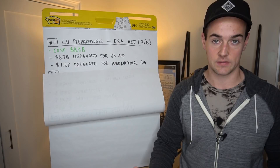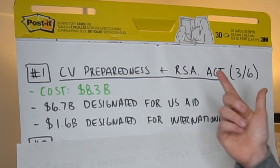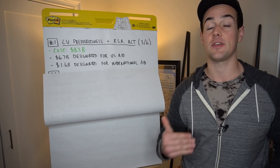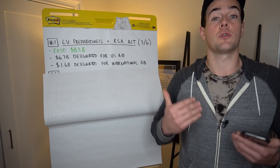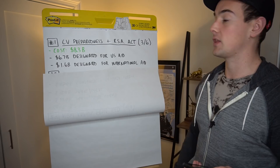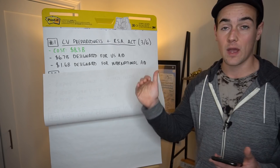Back on March 6th, we had the first bill passed — the CV Preparedness and Response Supplemental Appropriations Act — at a cost of $8.3 billion. As you're going to see, the amount of money in these stimulus packages really ballooned as the virus grew more and more out of control. Of that money, $6.7 billion was designated for USAID and $1.6 billion was designated for international aid.